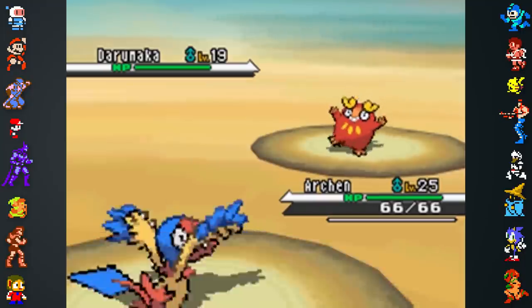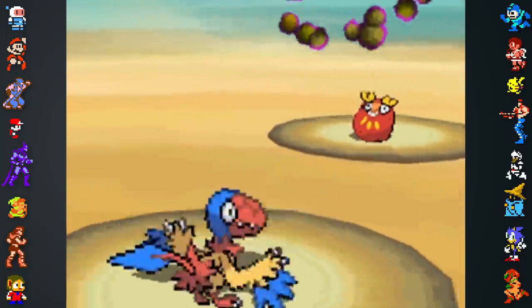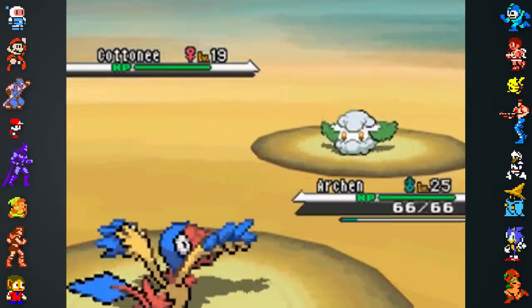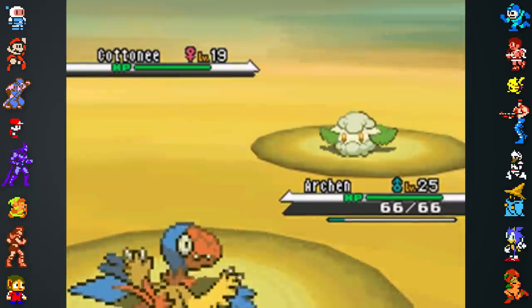Archaeopteryx were an ancient evolutionary stage between feathered dinosaurs who couldn't fly and their descendants, including modern-day birds. Archaeopteryx could grow up to 20 inches, which is the exact height of an Archen.